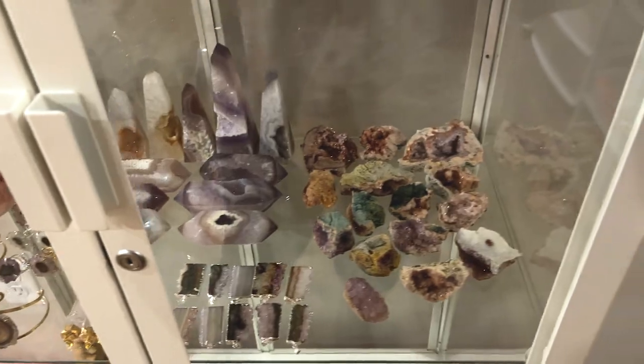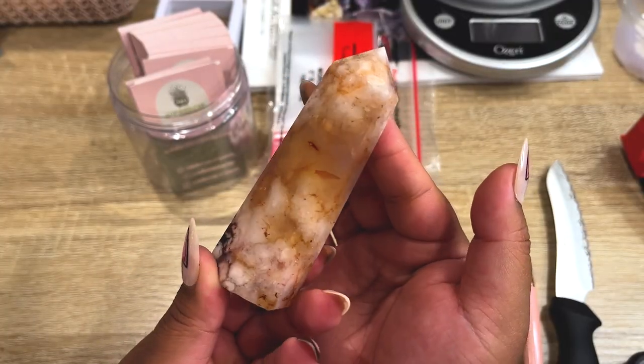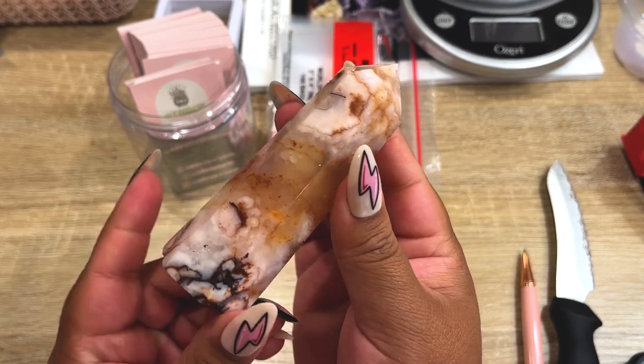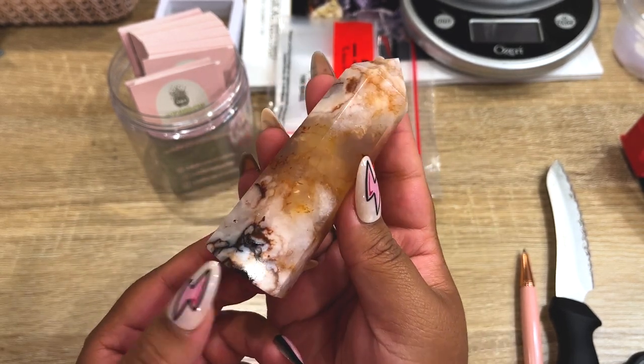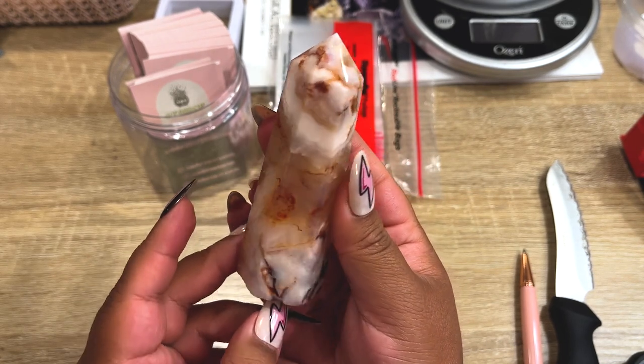Alright you guys, we are going to start off with Etsy orders and the first order going out is this gorgeous flower agate tower. This one has so many special characteristics on it, so let's get her all packed up and ready to go.